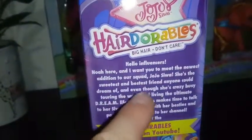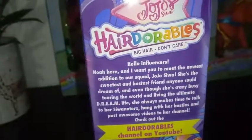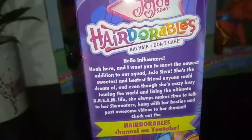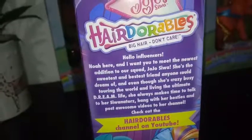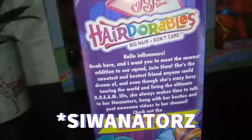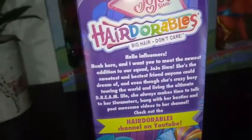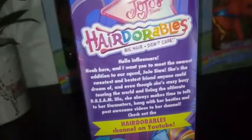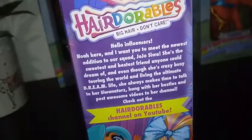"She is the sweetest and best friend anyone could dream of, and even though she's crazy busy touring the world and living the ultimate dream life, she always makes time to talk to her Swanoninators" — that must be the super extreme followers — "hang with her besties."